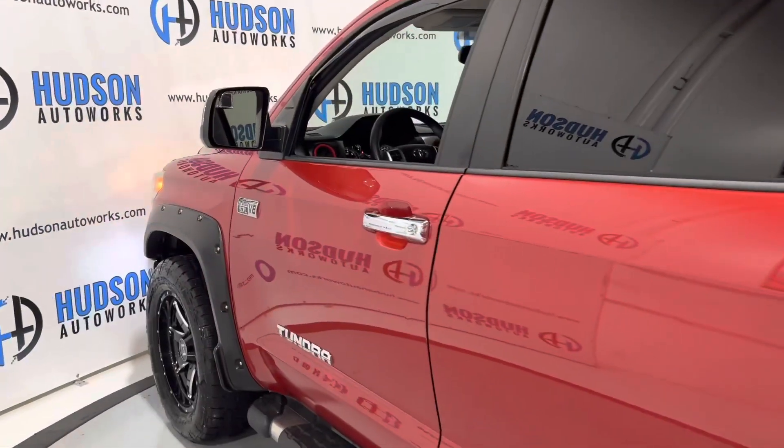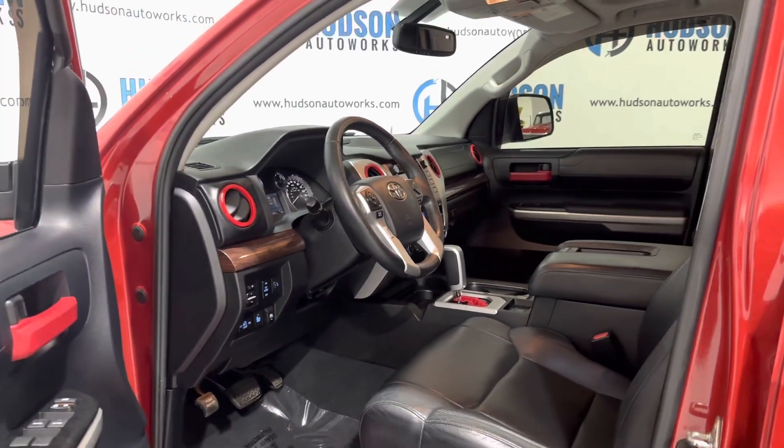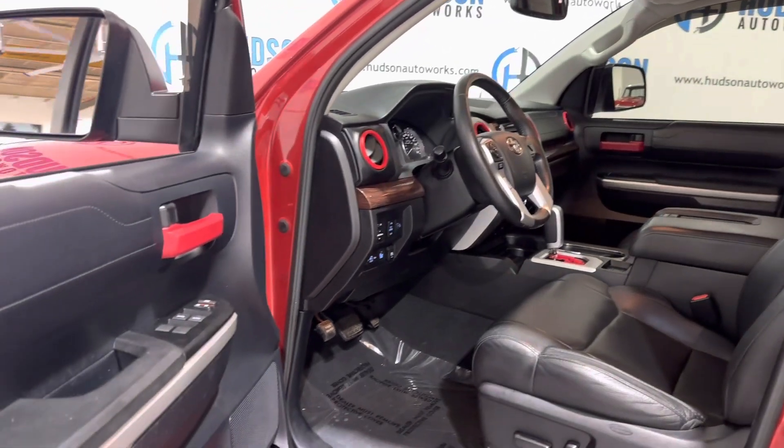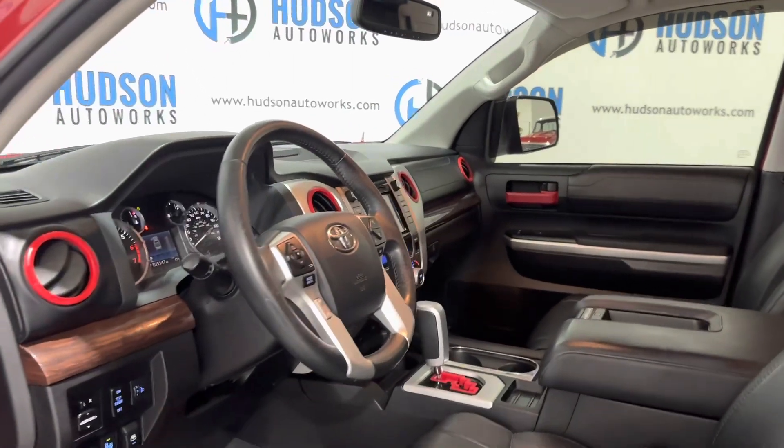You can see that nice red exterior and these chrome door handles. Opening up to that black leather interior, you do have some red aftermarket accents in this vehicle as well, along with that burl wood grain.